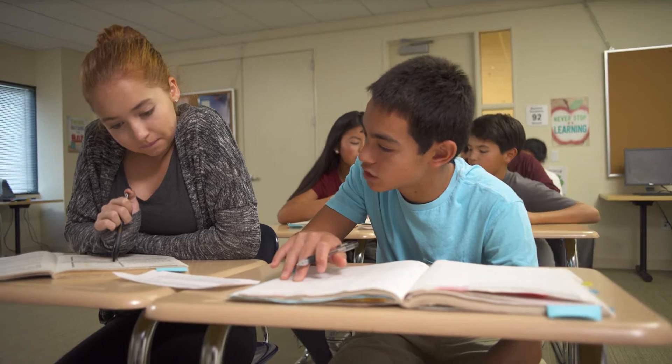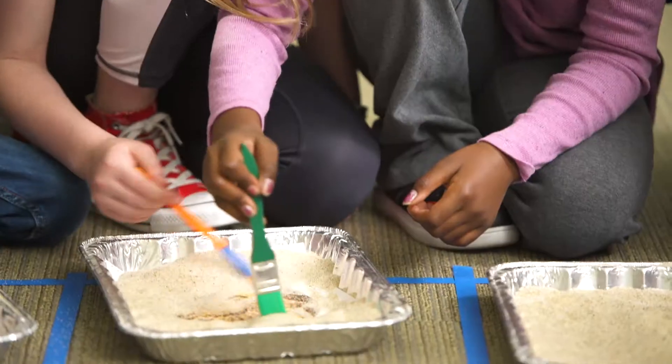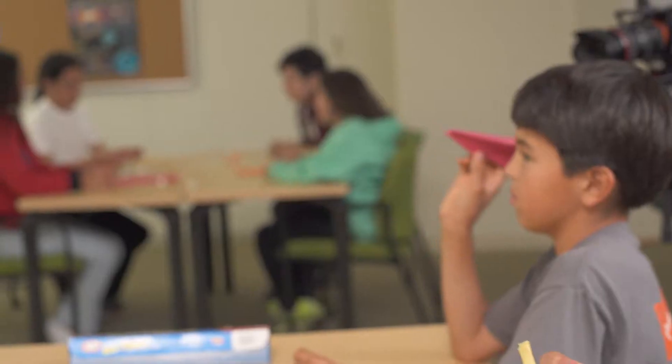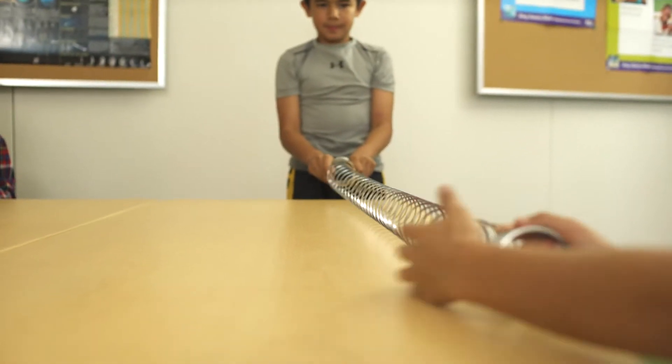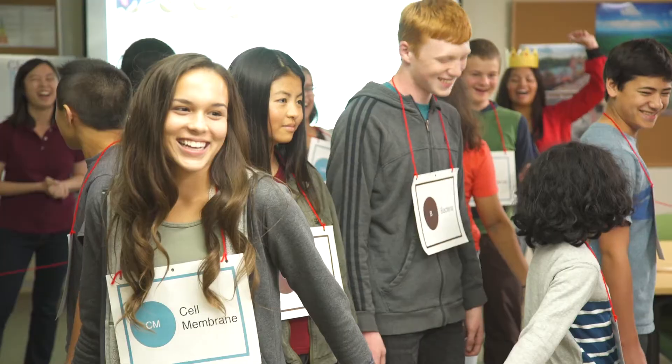In a TCI science classroom, you'll find students digging for fossils, designing aerodynamic seeds, creating different waves, acting out cell structures, and much more.